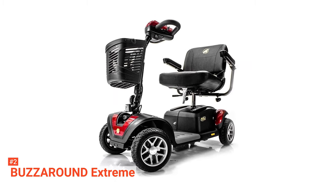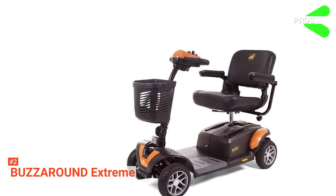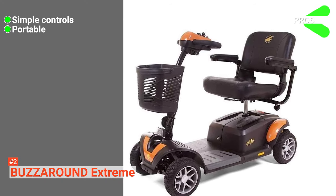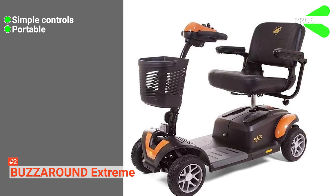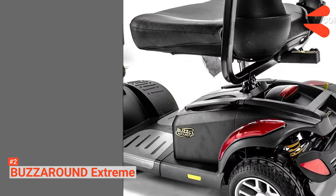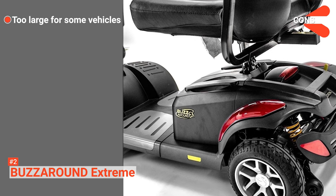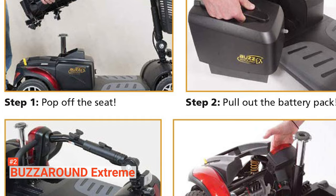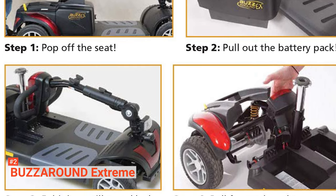Since it comes with blue and red shroud panels, you can customize the scooter however you want. Its pros are: easy-to-use speed knobs, it is transportable and easy to disassemble, and it has high-quality batteries for an extended range of use. However, it is challenging to transport in smaller vehicles. The BuzzAround Extreme is the perfect option for seniors who need a luxurious mobility scooter for long-range use.